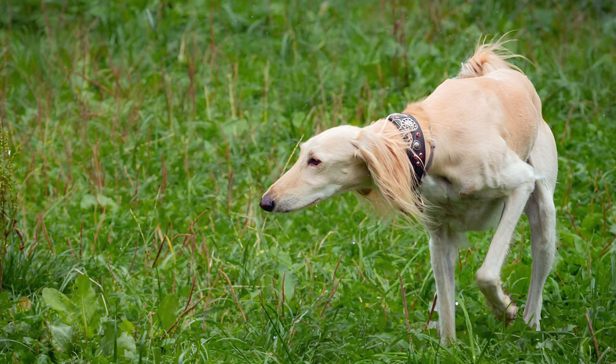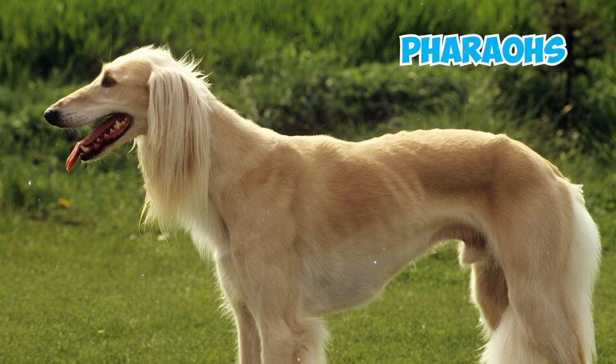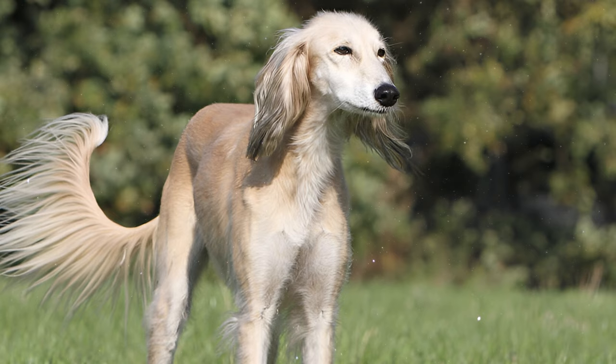Number 21: Salukis held high esteem among Egyptian nobles and were particularly favored by pharaohs, the rulers of ancient Egypt. These dogs were occasionally mummified, much like pharaohs themselves, and preserved Saluki bodies have even been discovered in tombs along the upper Nile.